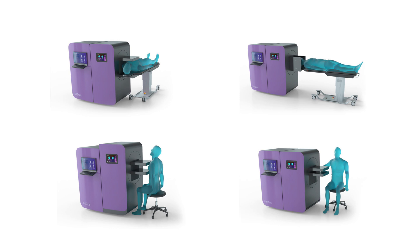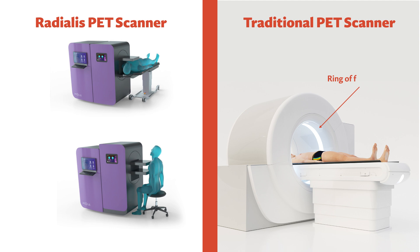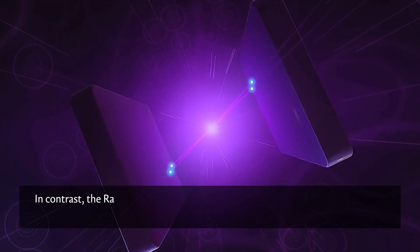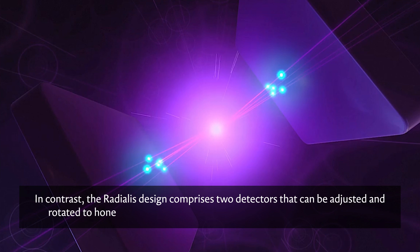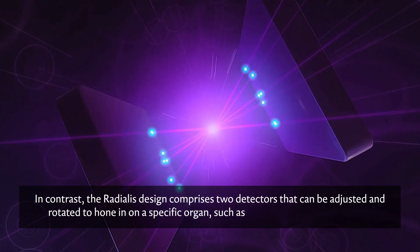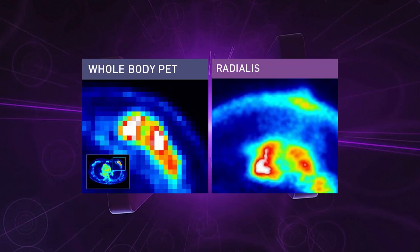The company's PET detectors are designed to visualize specific organs within the body. This design is very different from traditional detectors, which remain fixed as they scan a patient's entire body. In contrast, the Radialis design comprises two detectors that can be adjusted and rotated to hone in on a specific organ, such as the breast, brain, or prostate. This organ-targeted design, incorporating state-of-the-art sensors, allows the Radialis system to achieve much higher sensitivity than traditional whole-body PET and reduce the injected radiation dose.